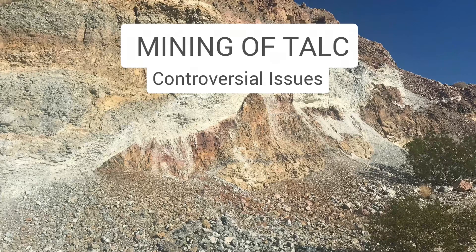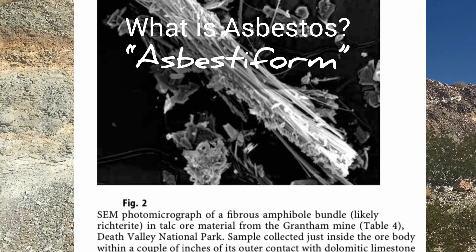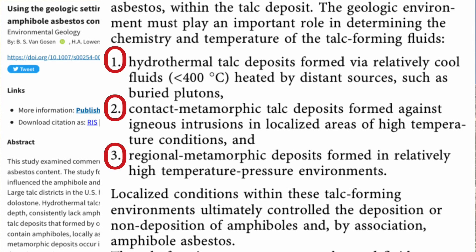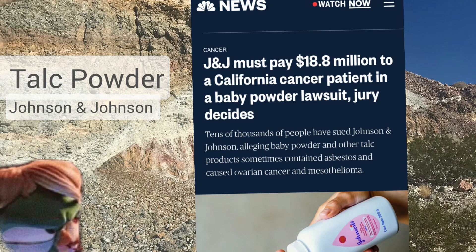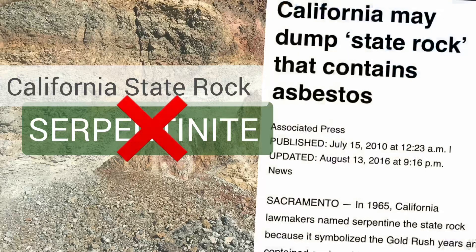But talc was also hiding a darker side. Talc is sometimes associated with asbestos — which is a fibrous form of a mineral, or several minerals, that can cause respiratory issues if inhaled. Research by Van Gossen revealed that the talc-forming environment may indicate whether a talc body will contain amphiboles and, by association, amphibole asbestos. The contact metamorphic talc deposits of the Death Valley region were consistently found to contain asbestiform fibers. This became infamous when Johnson & Johnson came under fire for sourcing their talcum powder — baby powder — from such deposits, and the potential harm it caused to women's reproductive systems, spurring a series of lawsuits. Fun fact: serpentinite is California's state rock, named so in 1965, but in the 2000s many argued it should be dropped because of its relation to asbestos.